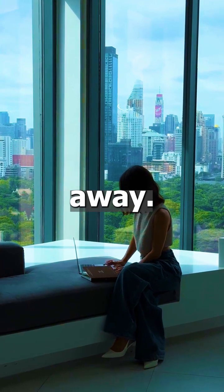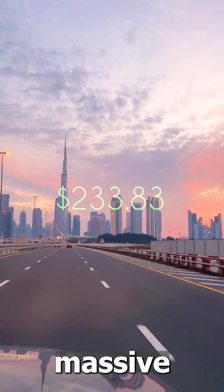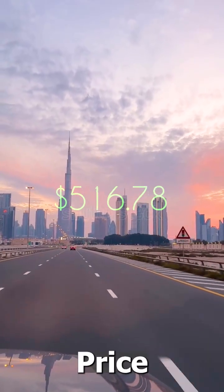So, the takeaway? The higher your selling price, the fewer products you need to move to reach that massive revenue goal. Think smart, price smart, and go get that million.